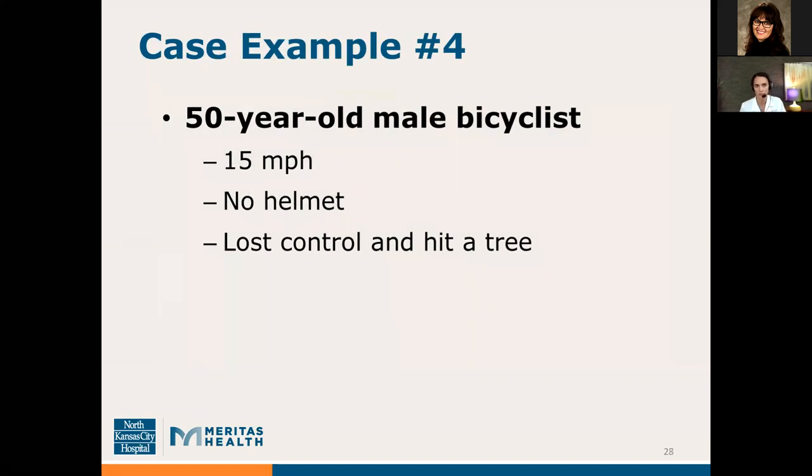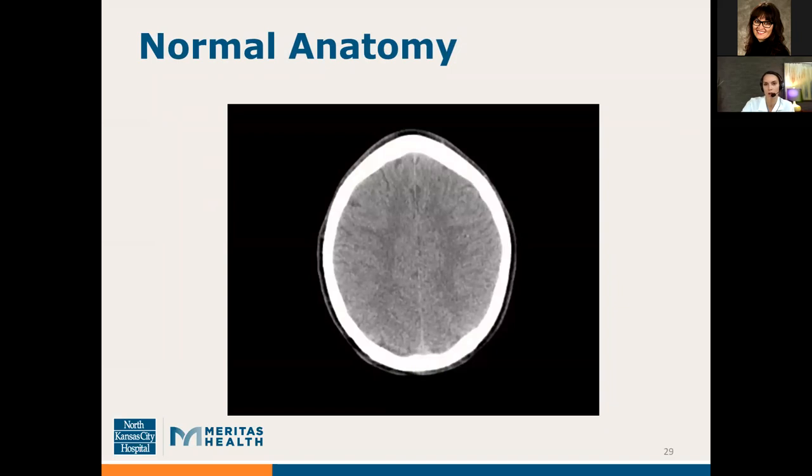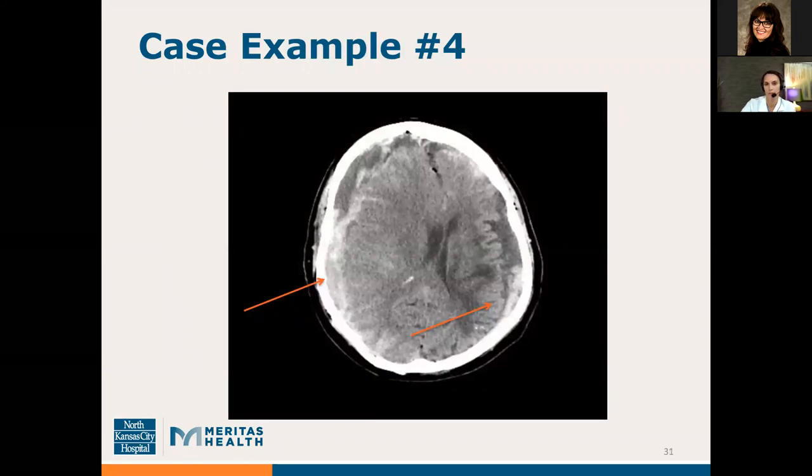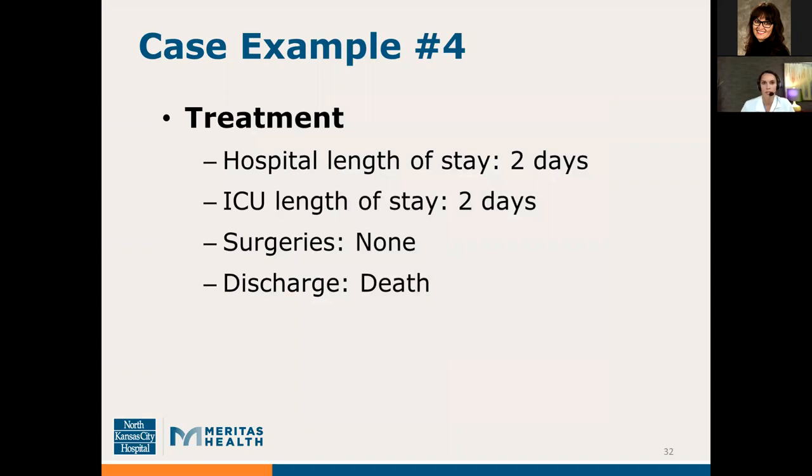Our next case example: a 50-year-old male riding his bicycle down a hill, traveling about 15 miles an hour, but not wearing his helmet. He lost control and hit a tree. On a normal brain CT, the bright white is the skull bones and the varying shades of gray are brain matter, with fairly symmetrical sides on right and left. This patient had multiple brain bleeds, several broken ribs, and a broken leg. His CT scan showed bright white areas inside the brain — bleeding — and significant asymmetry due to edema and swelling. He required two days in the ICU, did not have any surgeries, but ultimately succumbed to his injuries and passed away.